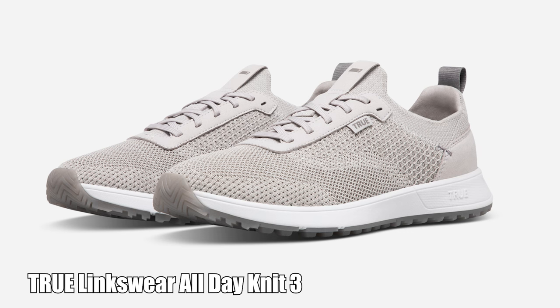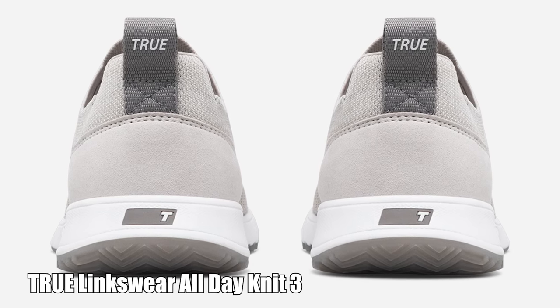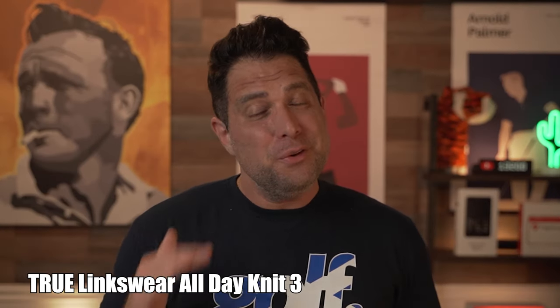The Knit Threes aren't limited to just the golf course either. Sure, they perform incredibly well out on the links, but they're also so stylish and comfortable that they can be worn just about anywhere. The True Knit Threes really are my favorite shoe, and I don't think you'll be disappointed in them either.